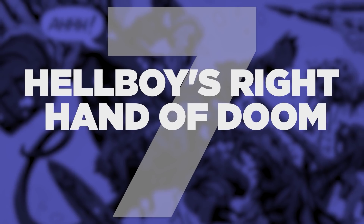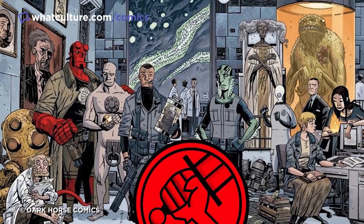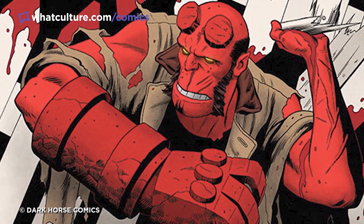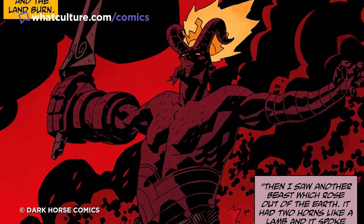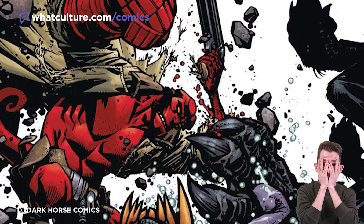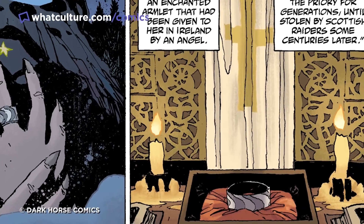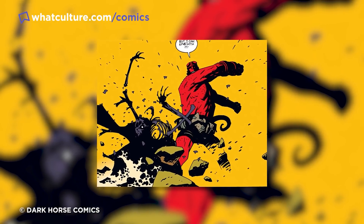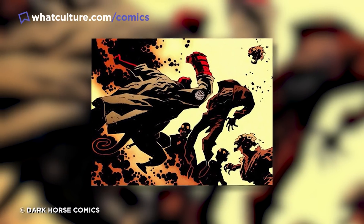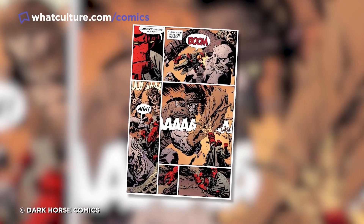Number 7: Hellboy's Right Hand of Doom. Anung Un Rama has employed all manner of different weapons whether as a part of the BPRD or in his adventures after leaving the organization behind, but undoubtedly the coolest is his stony Right Hand of Doom, which also happens to be the key that will usher in the Apocalypse. Hellboy's signature arm has often come in handy — more so actually than the various firearms, swords, and ancient relics the character has also employed in combat. Go back through the original run of Hellboy books from Mike Mignola and colorist Dave Stewart and you'll be treated to plenty of one-page spreads of the character decking his enemy in one punch. Plus, what could possibly be cooler than using the weapon that's meant to destroy the Earth to protect it?